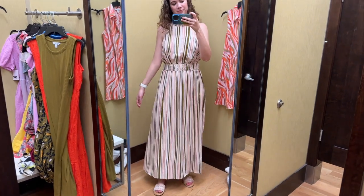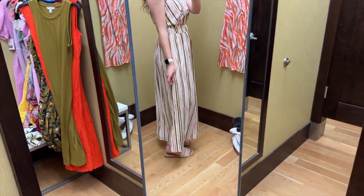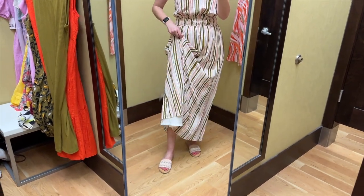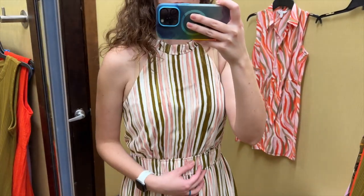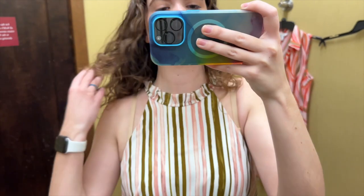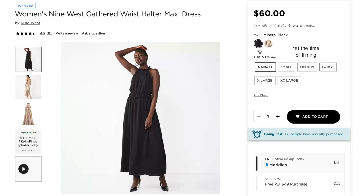For reference on the length of all of these, I'm 5'8 so a little on the taller side, and I thought the length of this dress was wonderful. It does have a white lining underneath which is great. The double elastic is nice — it helps give a lot of shape, and I think this halter neckline is really pretty. I like the colors in this stripe a lot, and this dress also comes in solid black.